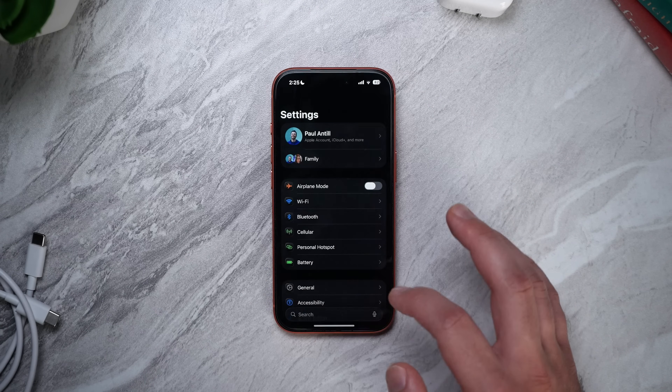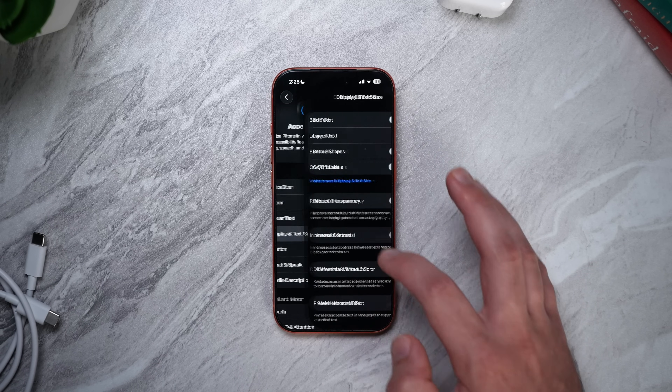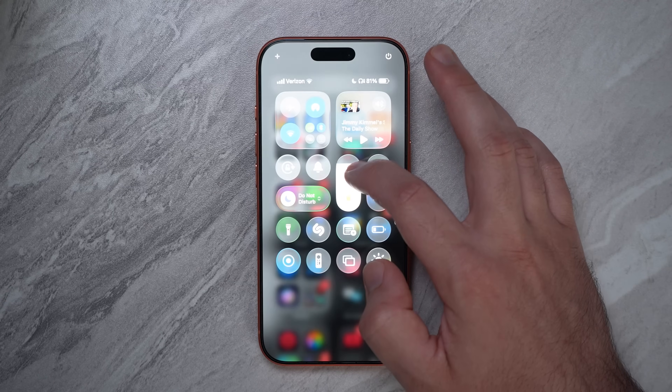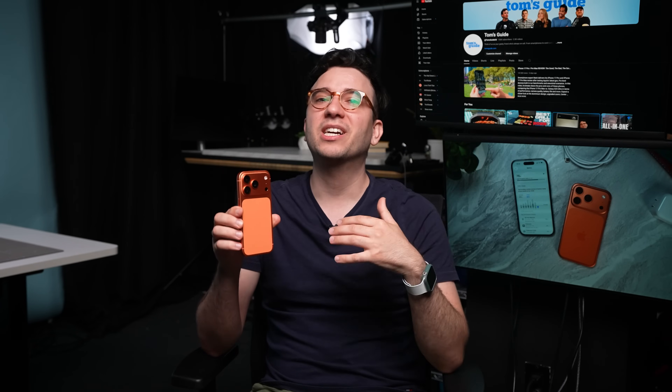Your iPhone's display is one of the biggest battery drains, but managing it is also the biggest change you can make to extend battery life. Turn off Auto Brightness by going to Settings > Accessibility > Display and Text Size and toggling Auto Brightness off. The key disclaimer: this is only beneficial if you keep your display brightness low — if you leave it at 100% all the time, it's actually worse. If you can keep brightness consistently low as ambient conditions change, your iPhone won't force brightness back up.